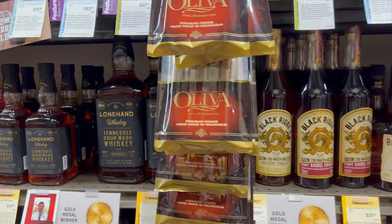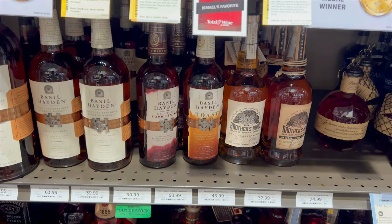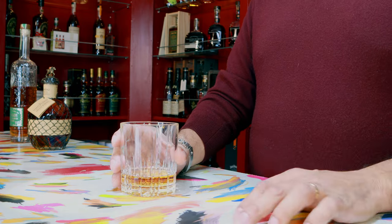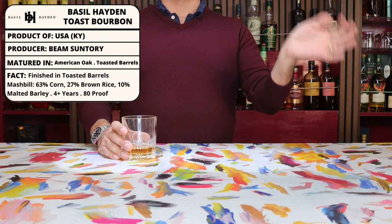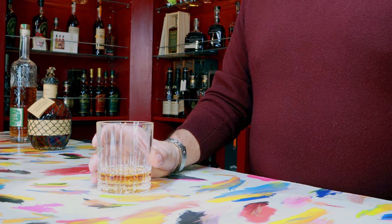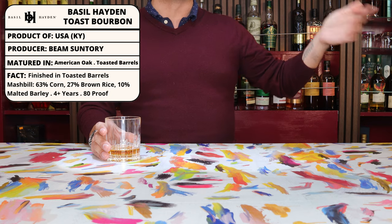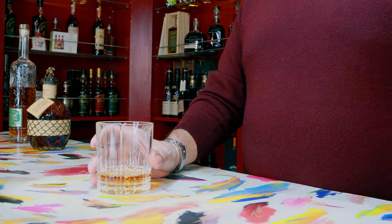Next up is a whiskey that I see quite often popping up pretty much everywhere, usually at a pretty reasonable price at that mid-market level. It's another bourbon from the Beam family: the Basil Hayden Toast. Basil Hayden as a brand does seem to come out with more creative type whiskeys, as it's willing to play with things like toasted barrels, wine barrel aging, or even Caribbean barrel aging — varieties you don't often see in bourbon. It has a very unique position within the Beam family.